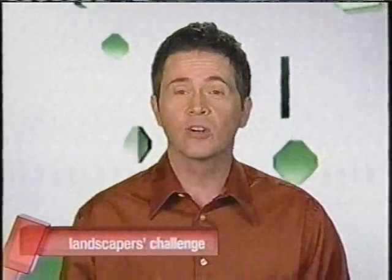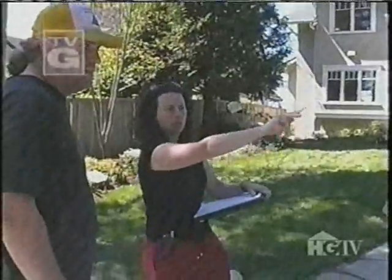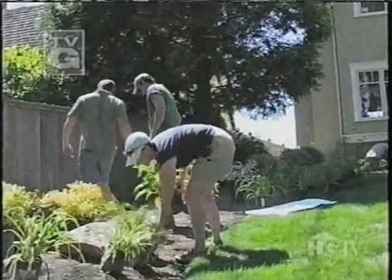Turning a yard full of gravel into a garden full of green isn't easy. But with the help of designer Robin Haglund, the Howe family has watched their yard be transformed into their own private Eden. Our new front yard,